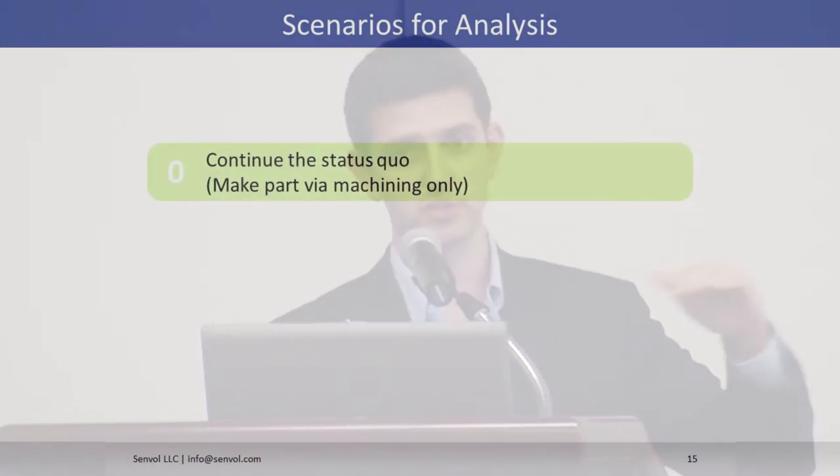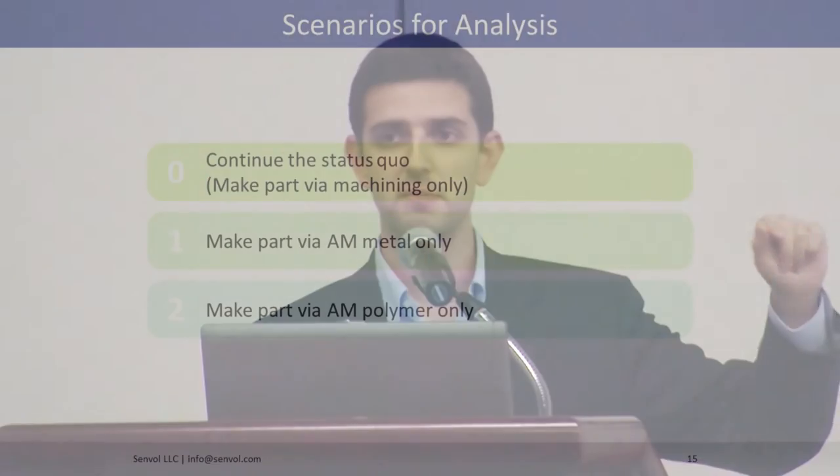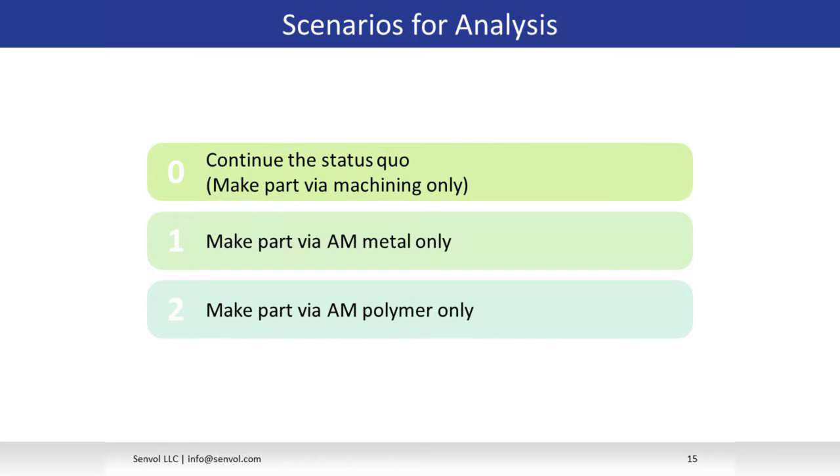The algorithm looks at three scenarios in this case. The first was analyzing the status quo — machining. Then we compared that to an AM metal process, which is a specific process with a specific machine and specific material. What was also interesting is that the part, although it was a metal part, was able to be made in a polymer. Because GE actually redesigned it using geometry, the polymer part met all the mechanical requirements of the machined metal part.